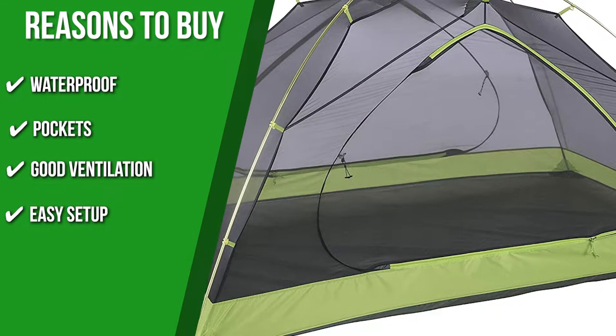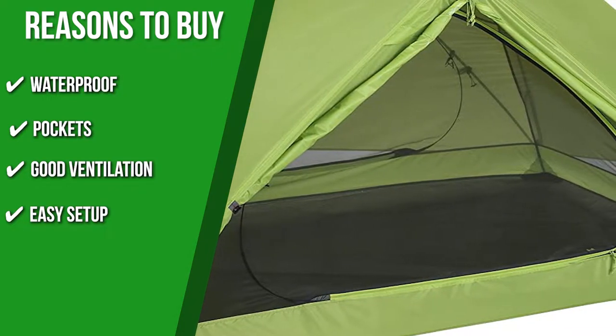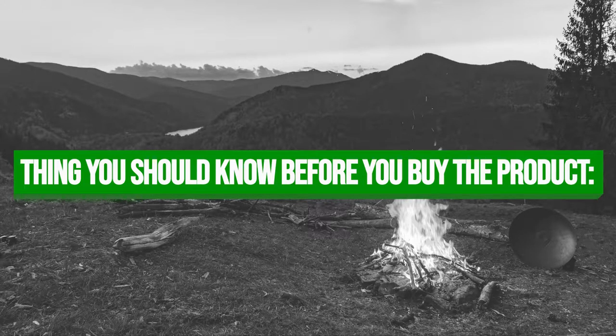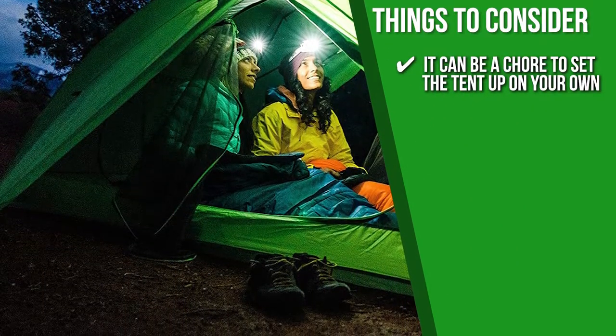Easy setup: you can set this tent up in a matter of 15 minutes or less. What makes the setup even easier are the two shock-corded poles that expedite the entire process. Keeping all that in mind, the thing you should know before you buy the product is it can be a chore to set the tent up on your own, so it would be best to have someone help you out.